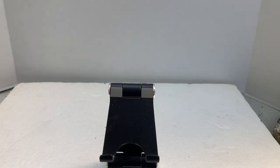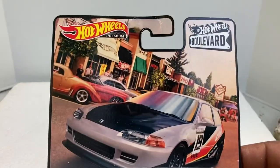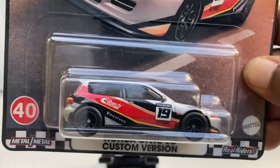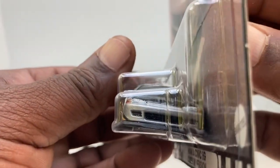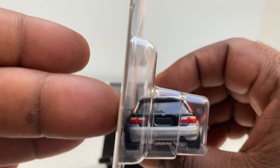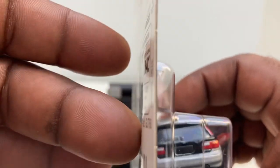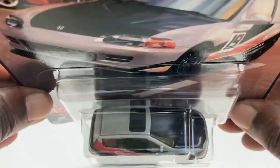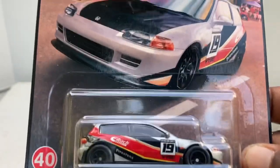Next, we have the Honda Civic EG custom version. Not sure what's custom about it other than the paint job, but it looks pretty good. Card art looks good. There's the model with a rally deco on the side. There's the front — pretty nice. And there is the rear, decked out of course, as it should be for $525 or $565 or whatever it is now. Sunroof — pretty cool. What do you think? You like? Let me know in the comments.